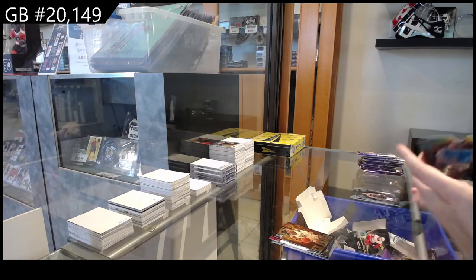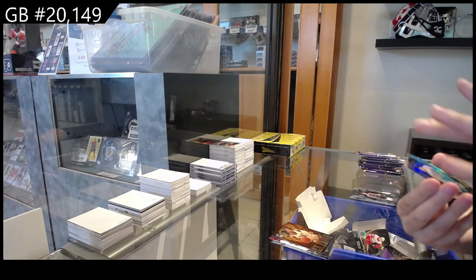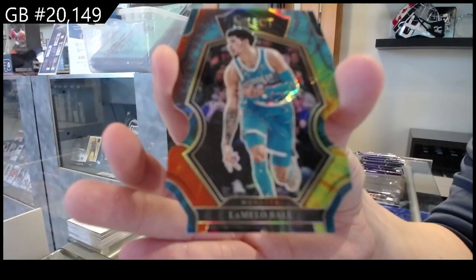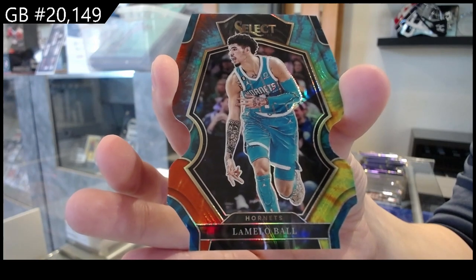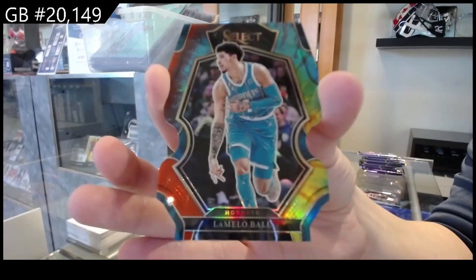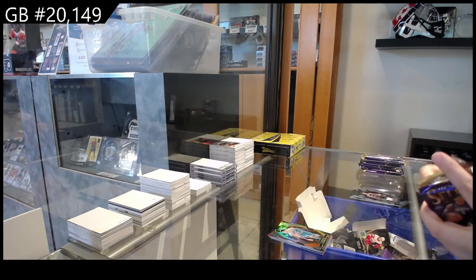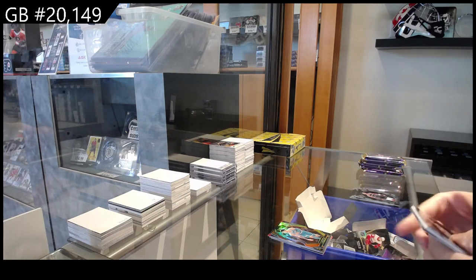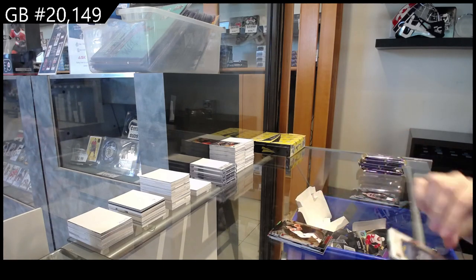We have a Premier Level Prism die cut numbered to 25 for the Charlotte Hornets — LaMelo Ball, numbered to 25 for Charlotte. Rookie of Christian Braun for Denver, and Johnny Davis for the Wizards.